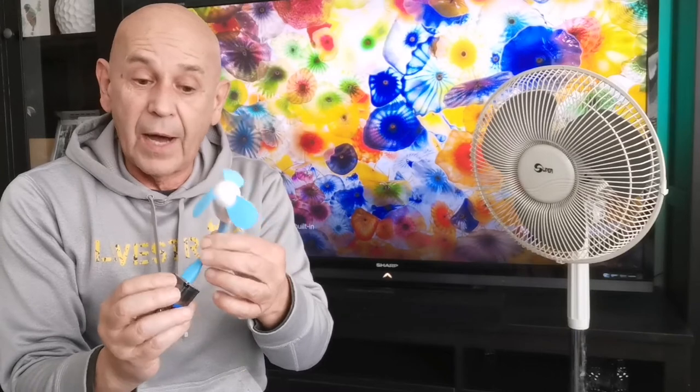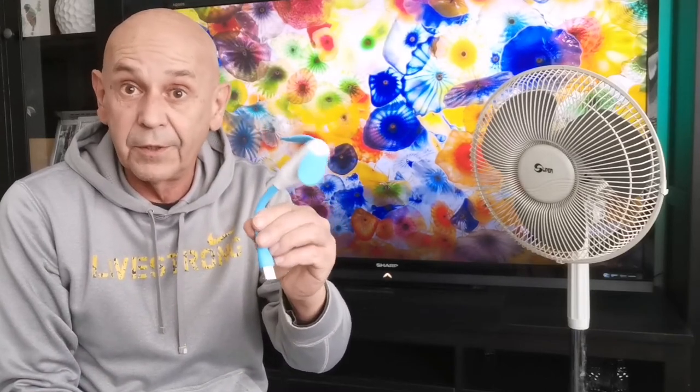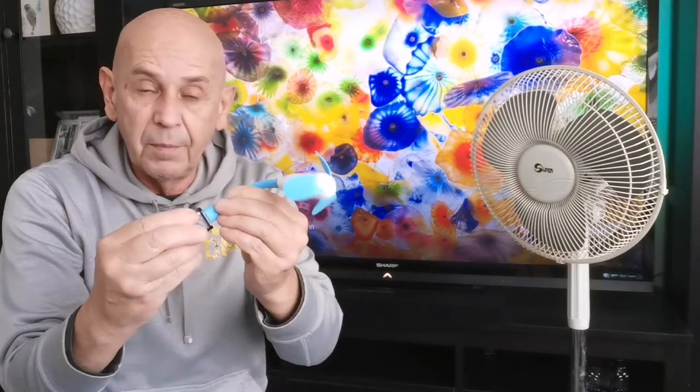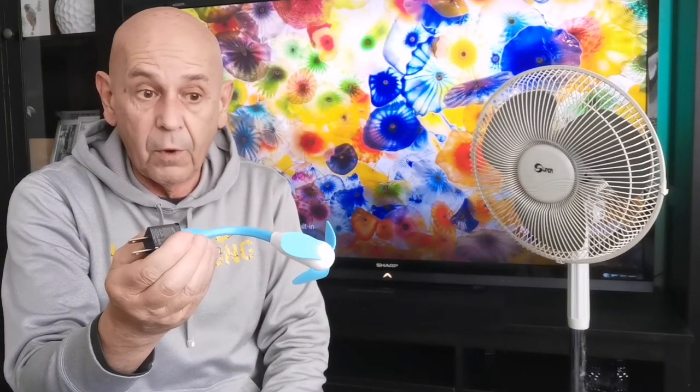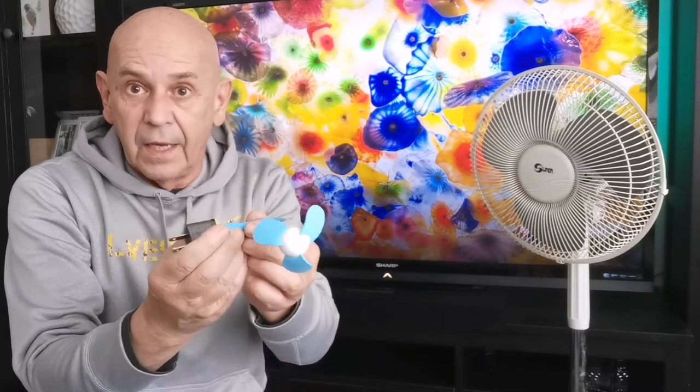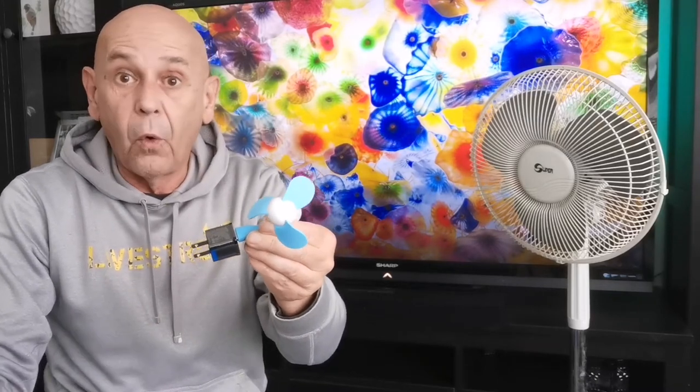I went to Princess Auto and bought for three dollars this little USB fan. You're not going to think it's going to do much, but you'd be surprised how well it works. Get yourself a cube adapter, put the two together, plug it into an outlet near the bottom of the wall, and you can bend it accordingly. Let it do its magic by pointing it at a baseboard to get that air movement happening, or you can point it at a window. These are really cheap — I have probably four or five of these around the house.